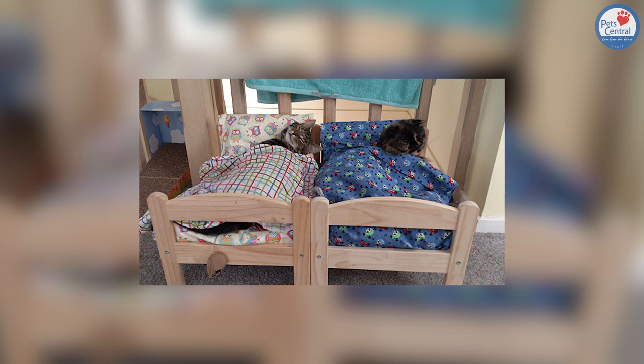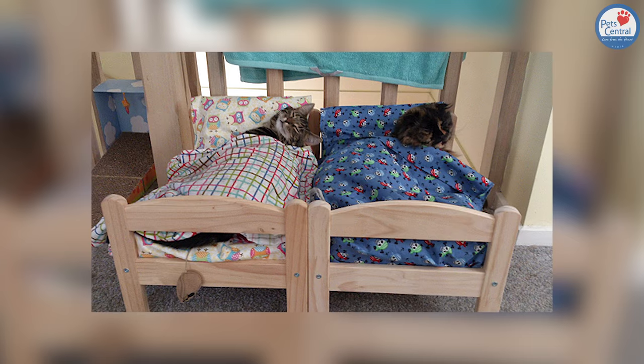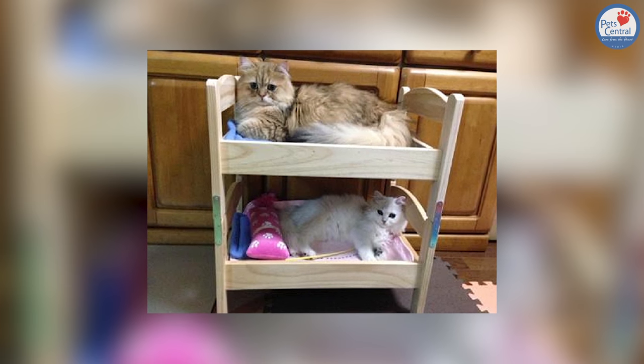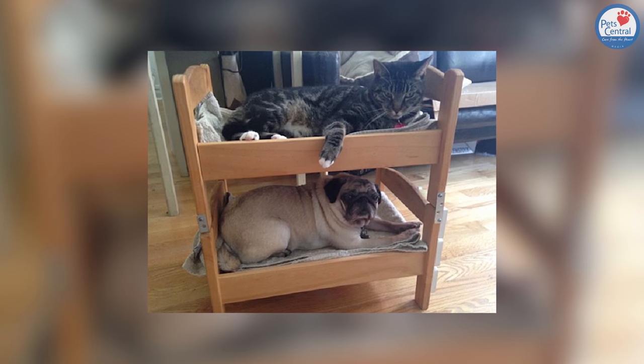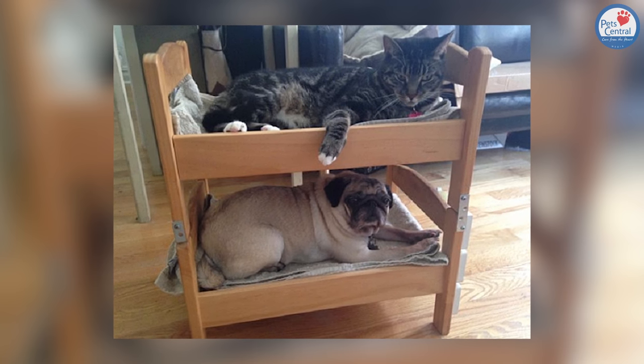We're even seeing variations of the item, such as this double bed version and this very clever bunk bed version. And while cats are indeed the main focus of this trend, it seems like dogs have started to slightly get on it as well — even though we seriously think the St. Bernards will feel a bit left out.